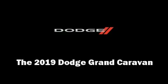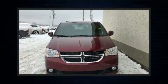Come test drive this 2019 Dodge Grand Caravan. This 7-passenger van is waiting for you to take home.